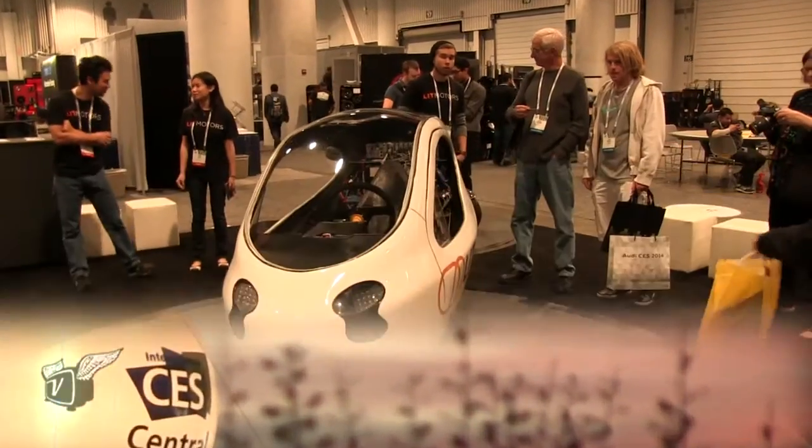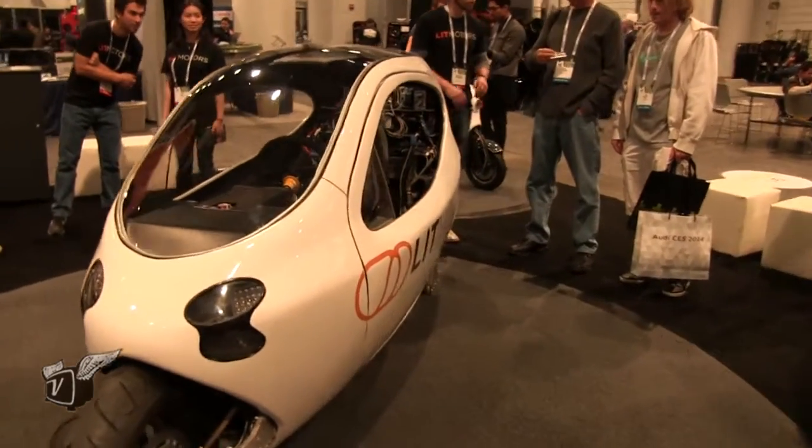Is it a car? Is it a motorcycle? Well, it really doesn't matter what it is — it's really cool. And we're here with Ryan James. Why don't you tell us about this new product from a new company, Lit Motors?